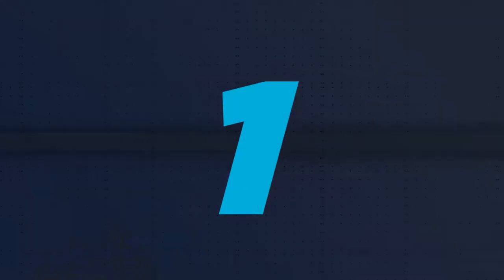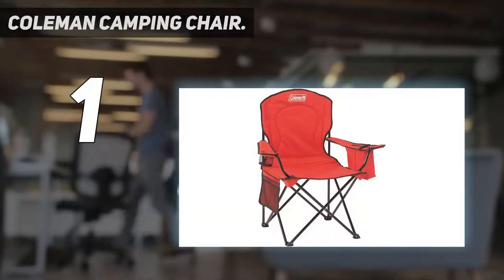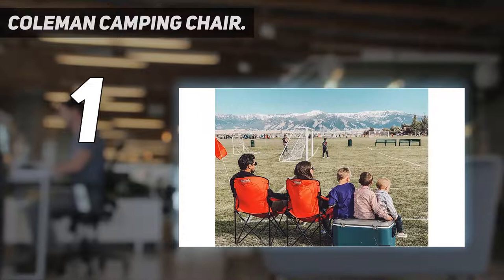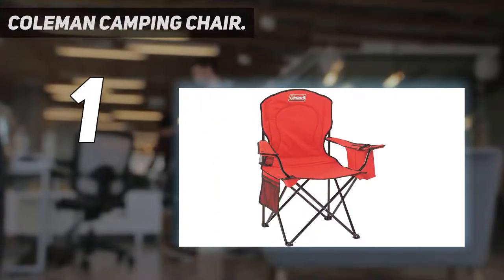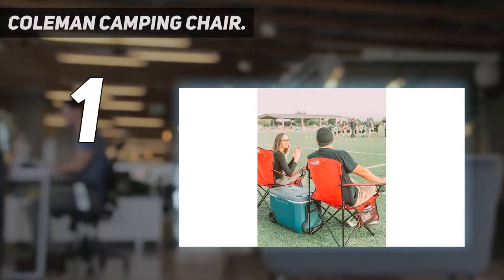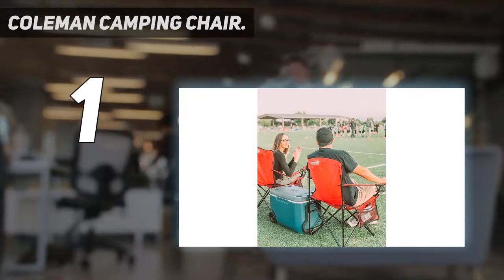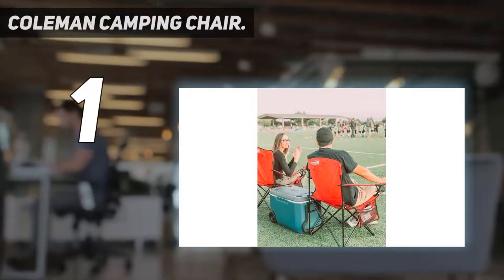And number 1: the Coleman Camping Chair. This camping chair from Coleman has over 25,000 five-star reviews, hundreds of whom call it a great chair. One purchaser says it's the best camping chair they've owned: "I won't get specific with my dimensions, but I'm a pretty big guy. Most chairs like this are designed for skinny people, but this chair works well with my large body." Larger people appreciate that it seats them comfortably, and others just enjoy having a little extra space so they don't feel cramped.